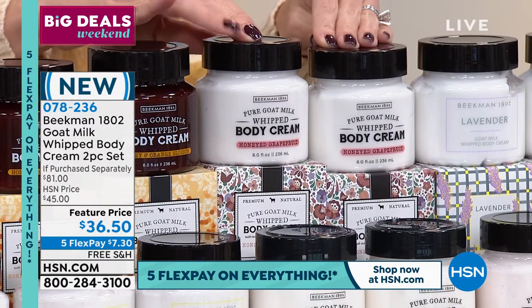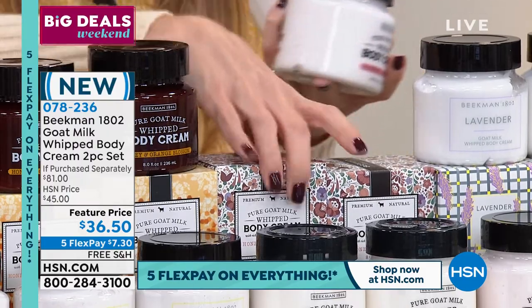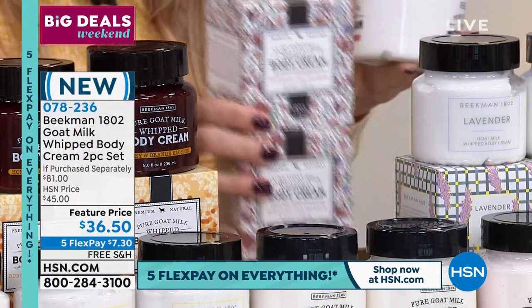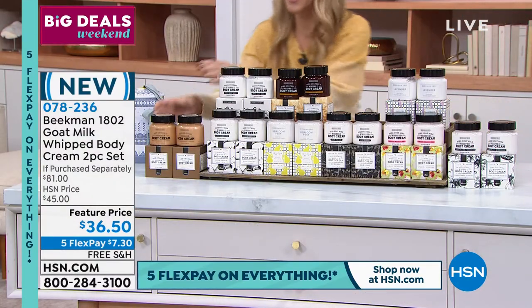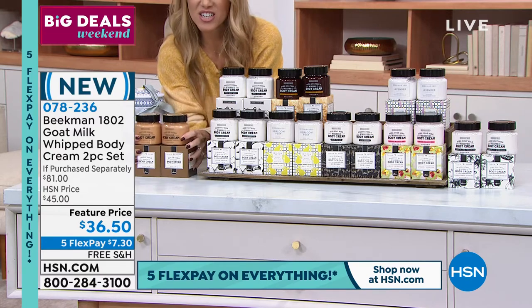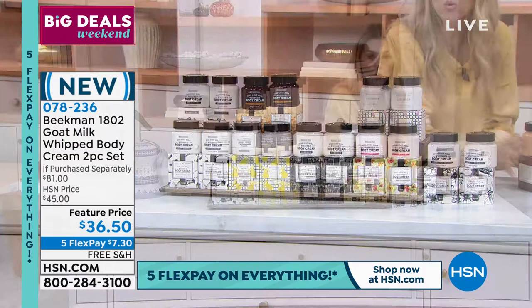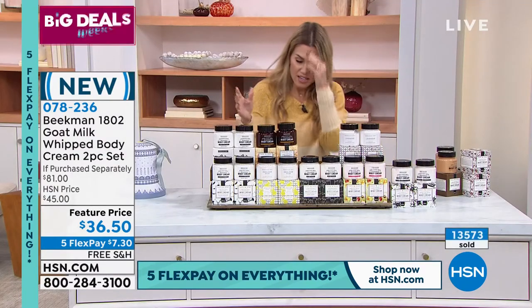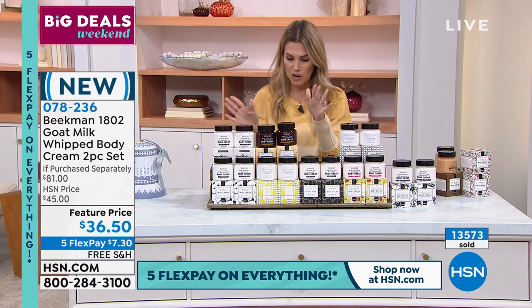Then we have it in the Honeyed Grapefruit - Honeyed Grapefruit is gone, it's just sold out. And Pot of Gold is now gone too. Scents are starting to go, because we just launched these a couple days ago, and already over 13,500 have been picked up. So let me tell you our final two choices.